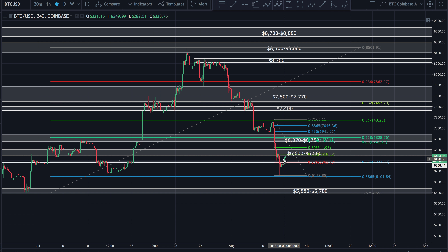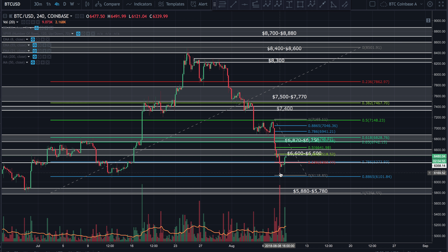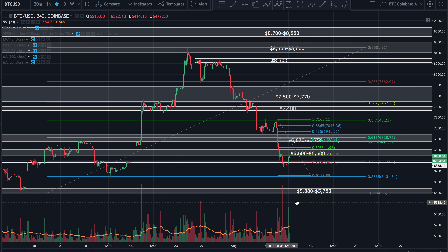Now this could just be a bull trap — to trap people into thinking that we've hit bottom and now we're trending up. I don't think we have the volume. We just aren't seeing the volume follow through to call this an impulse wave up, to call this a trend reversal at all.